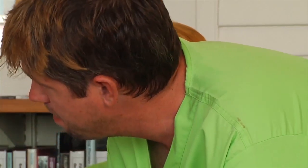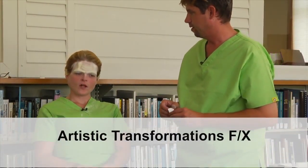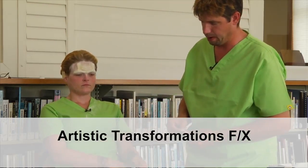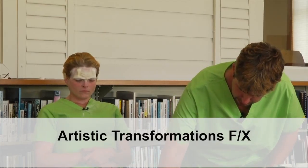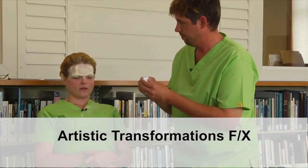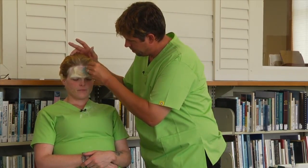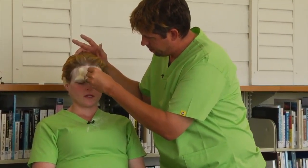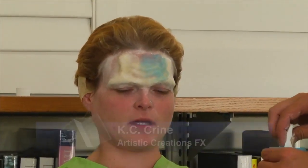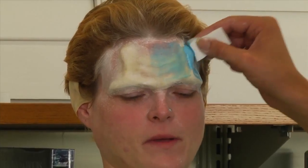If someone were to need the experience of an effects artist, how could they get in touch with you? Our Facebook page — Artistic Transformations FX — has our updated phone numbers and email addresses, so they can always get ahold of us that way. You can either call or email, tell us what you want, when you need it, what extent you want it to — whether you want prosthetics, or just special effects makeup itself, or a life casting made specially to fit your face.